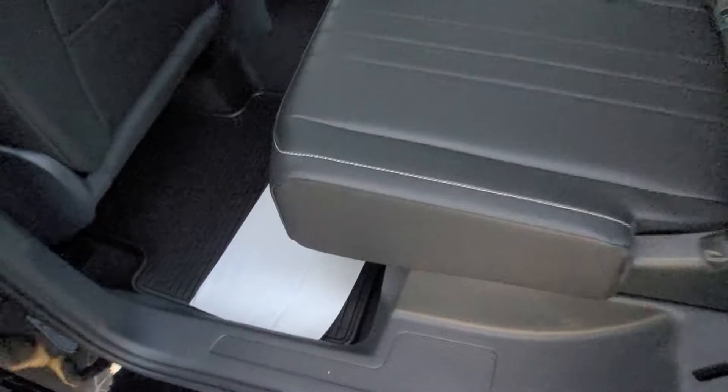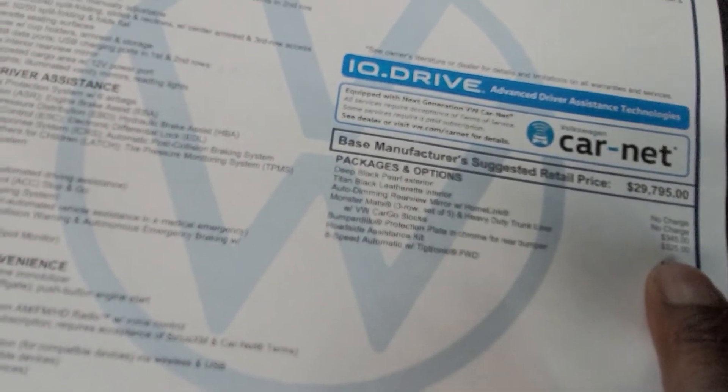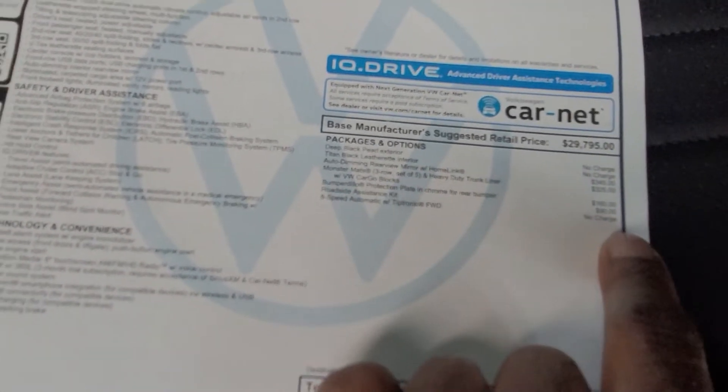Here's the window sticker. This one was $31,910. Extras included $345 for the auto-dimming HomeLink mirror, monster mats for $325, bumper dillo plate for $160, and a roadside assistance kit for $90.